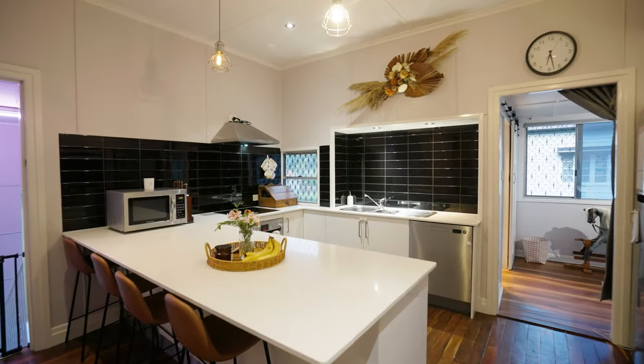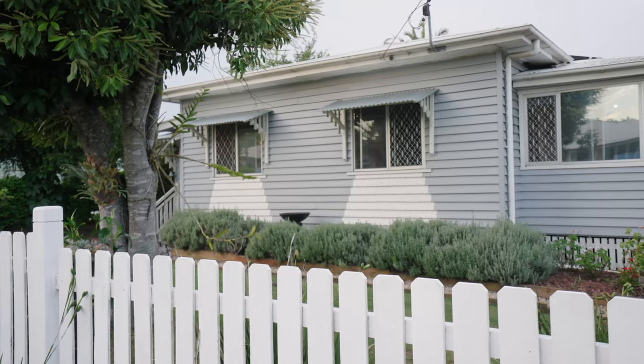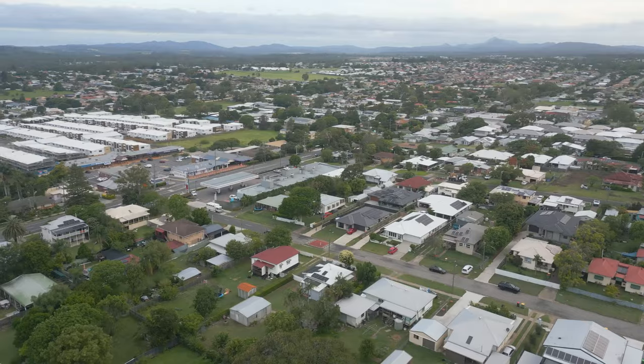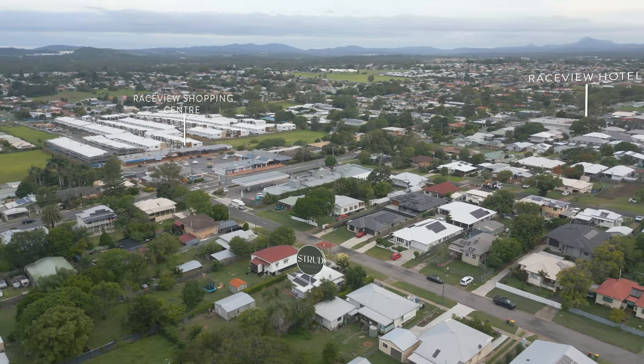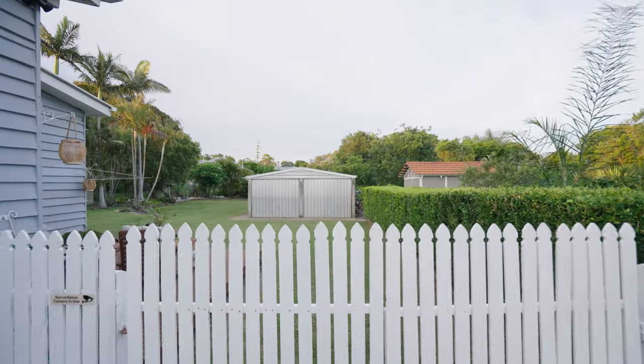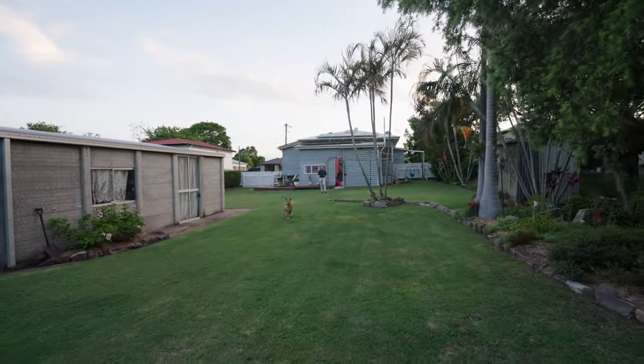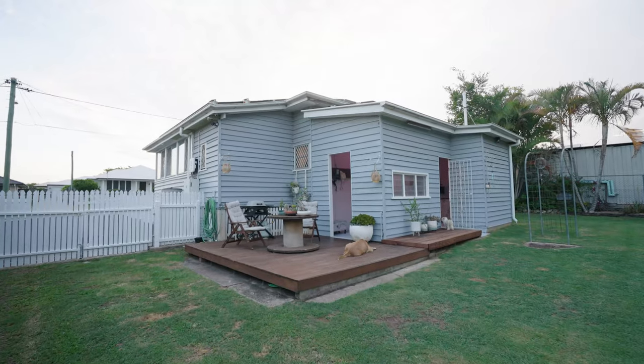This stunning home has all the character with modern touches along the way. With an updated kitchen and bathroom already done, you can move straight in and enjoy with the family. Not to mention you have vehicle side access, perfect to store a caravan or a boat, and a huge backyard for the dogs and the kids to run around.